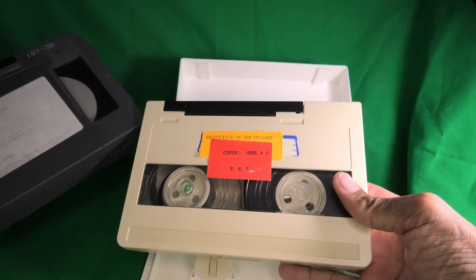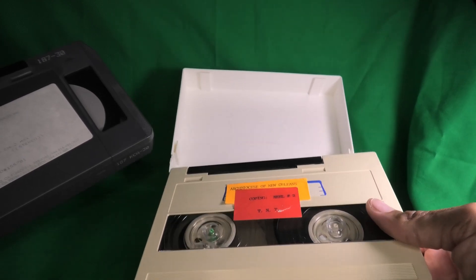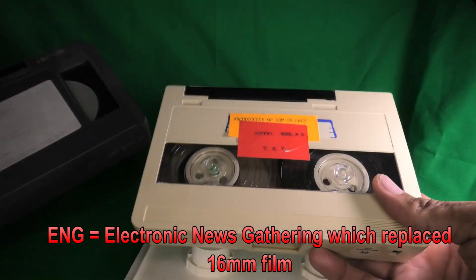The small tape was developed so that portable machines could be made smaller, and that was what made ENG — electronic news gathering — popular.